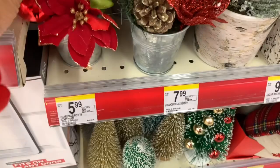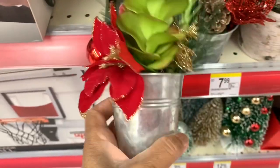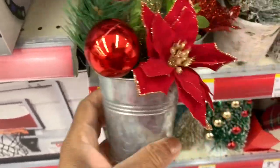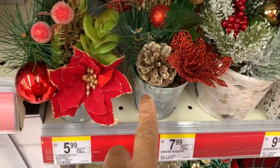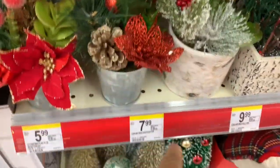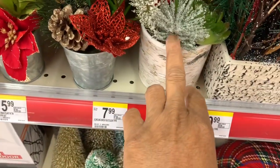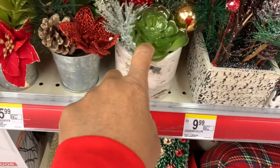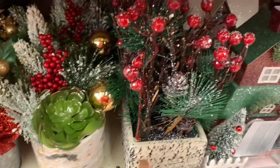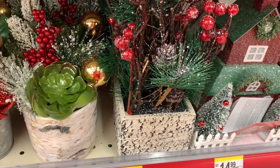They have these little red poinsettias here in a little container for $5.99. They also have those right there with the pinecone — these are $5.99. And they have these ones right here with the birch succulent for $7. They have that pretty one right there for $9.99 — the birch holly.